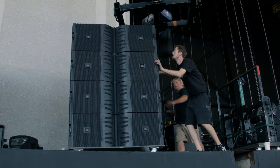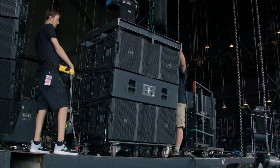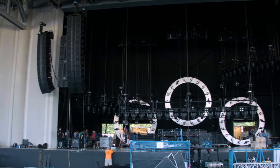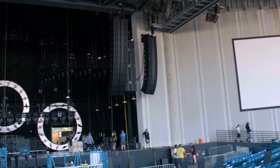Currently here in Charlotte I have 14 on the main hang and 12 on the AUX hang, but I'm maxed out at 16 on the main and 14 on the AUX. I'm carrying 32 S28s that are now on a kart system and on cardioid. The rejection off the backside is phenomenal. It does exactly what I want it to and controls my low end very nicely.